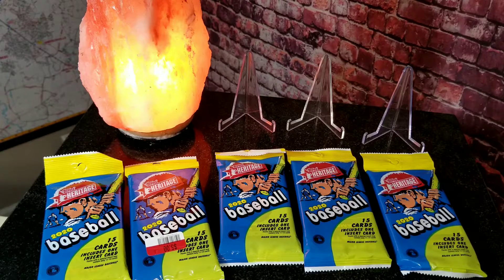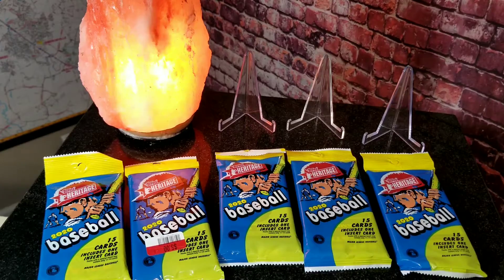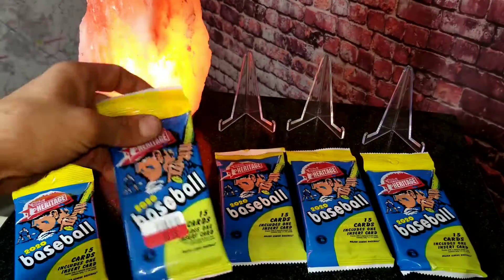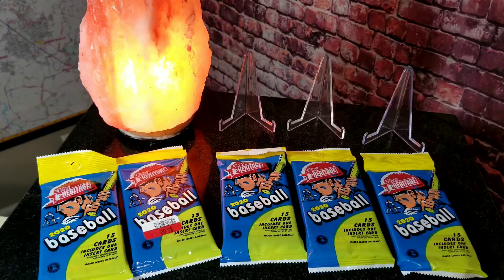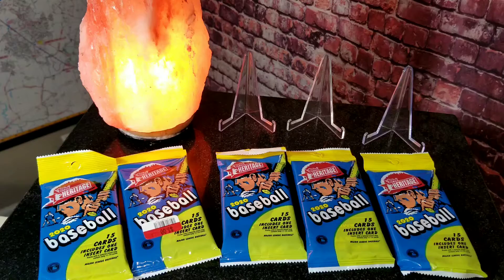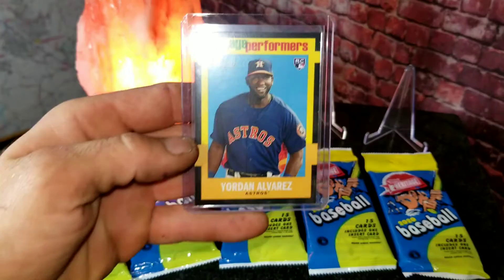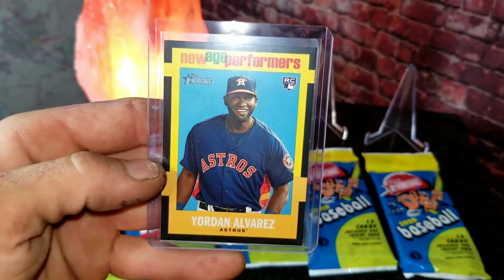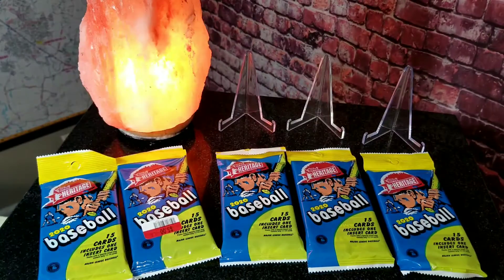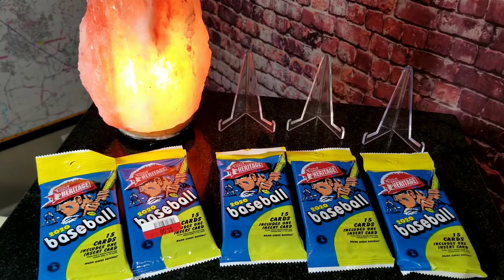Hey guys, welcome to another pack break video with Matt. Today I have five packs of the 2020 Topps Heritage cards that we paid five bucks a pack from our local Big Lots. I had to go back - I just bought four packs yesterday, opened them up, and the only thing I really pulled was a Yordan Alvarez rookie card. It was a nice card, but out of four packs that was the only thing worth mentioning.